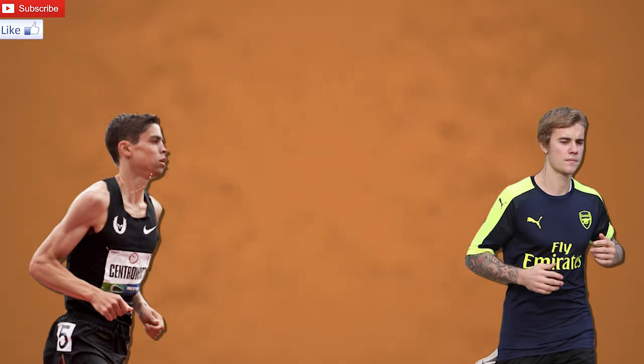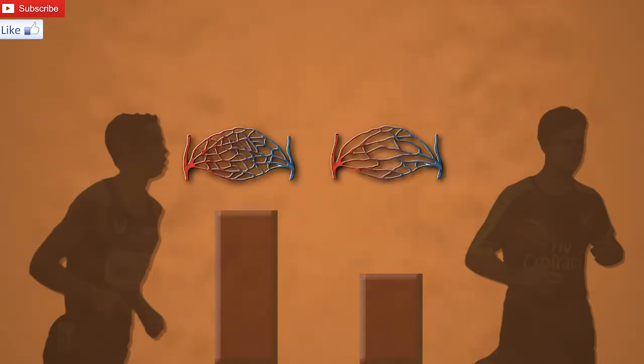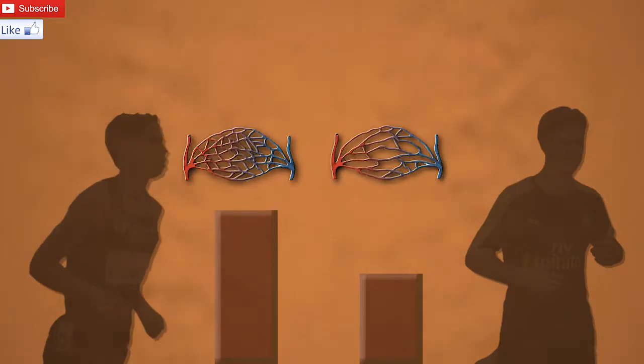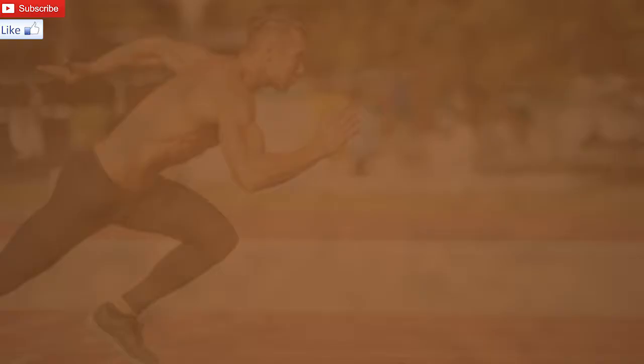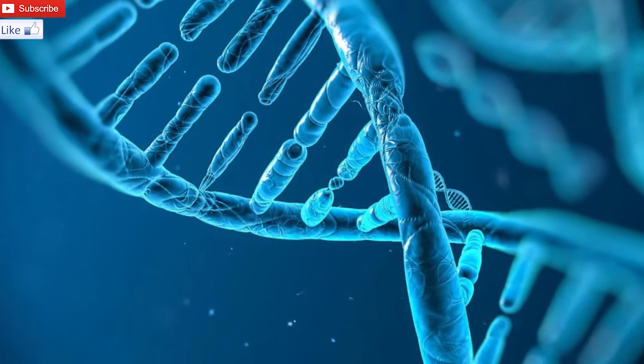There are three main differences we can look at. Firstly, the Olympian has a higher blood volume, meaning he can carry more oxygen around his body. Second, he has higher capillarization — he literally has more blood vessels feeding his muscles nutrients. And finally, and most importantly, his cells have bigger and more mitochondria working to replenish ATP. These physiological differences are mainly due to the Olympian's training and genetics.